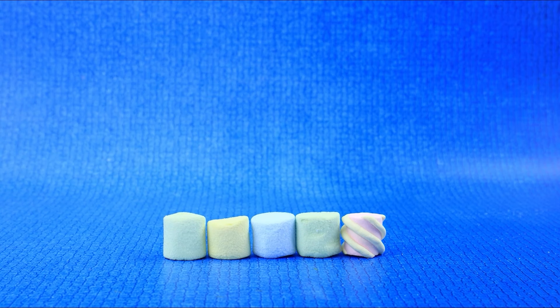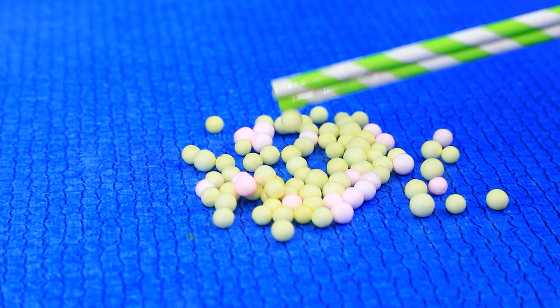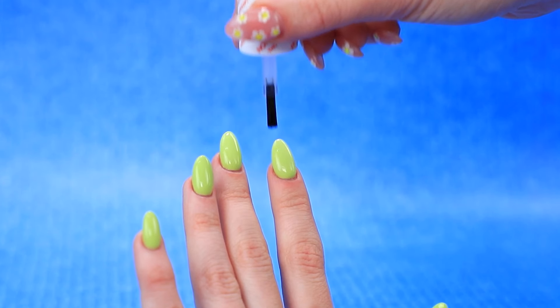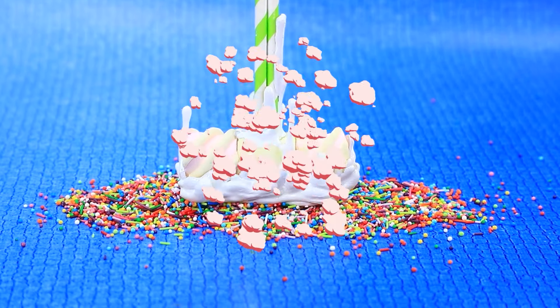¡Mmm — cuántos dulces! Recojame los babiscos. El pegamento caliente goteó por el martillo — ¡parece glaseado! Delicioso. La manicura está lista. El martillo brillante está decorado con chispas arcoíris.